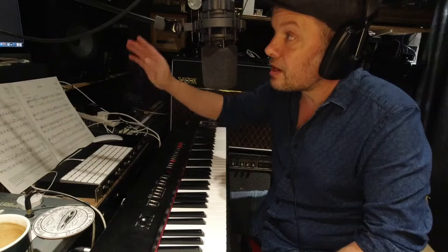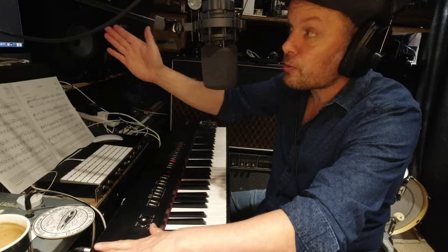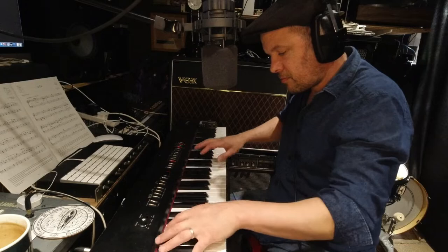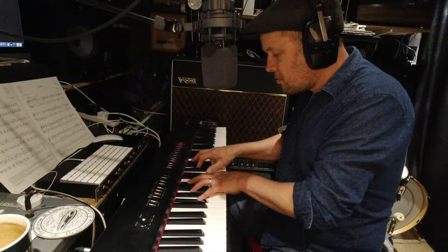I'm going to move through some of the sounds available in Logic as included instruments, and then I've got some Kontakt stuff as well — some more expensive pianos, and also some iOS pianos. Turning down the volume of the FP4 and connecting to the computer, we've got the Bösendorfer Grand to start with. That's a different sound to the Roland — I quite like it. It's a bit darker.